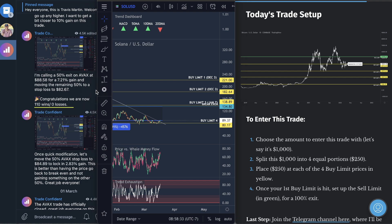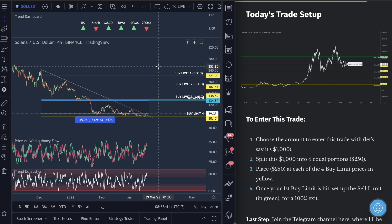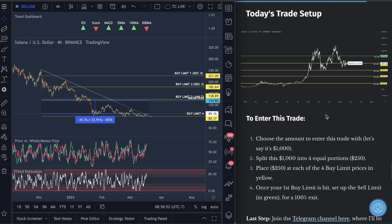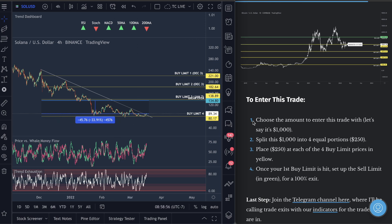Our frequency is actually really high — there are actually a whole lot more than 110 wins if you're just taking trades every single day and entering more money into the market, but we have video and Telegram documented proof of all 110. Trade with us and you guys will see you're probably never going to lose a trade — I'm confident about that because of how we structure our risk management. Choose the amount you want to enter — let's say $1,000.